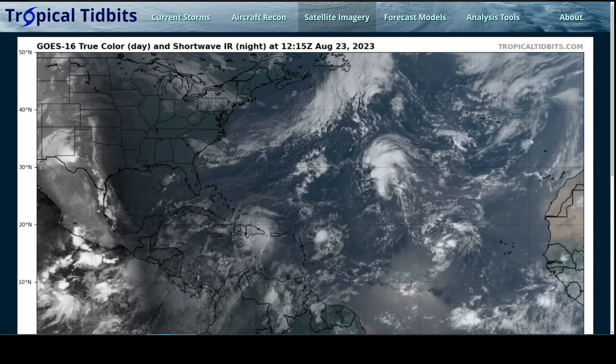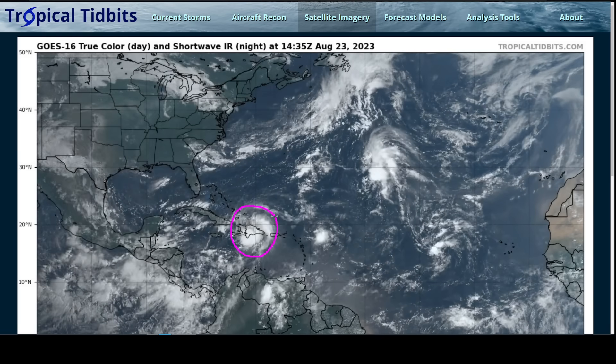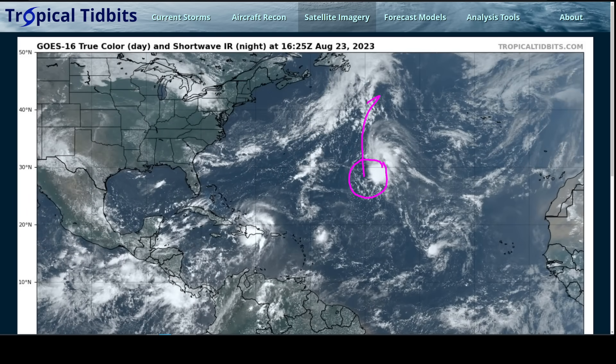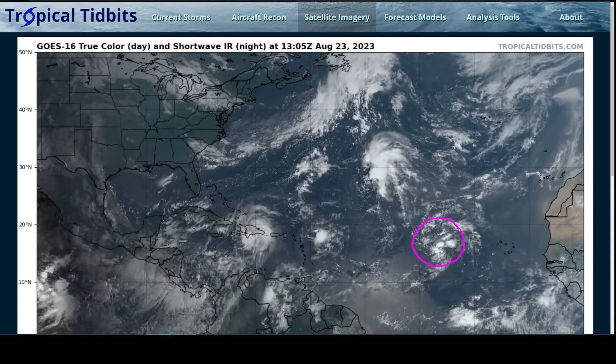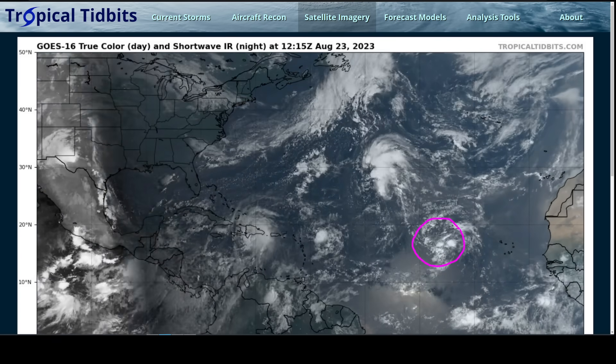Hi, this is the Tropical Tidbit for Wednesday, August 23rd. Pretty quick update today in the Atlantic. All we really have left to track at this moment is Tropical Storm Franklin. The remnants of Emily may redevelop as they move northward, but harmlessly out to sea, impacting no one. There's a tropical wave to the southeast which may also have a chance of development, but is also in the middle of the ocean and only a threat to shipping.